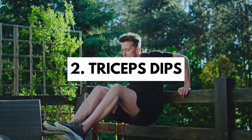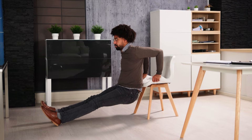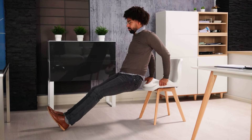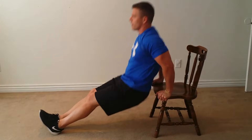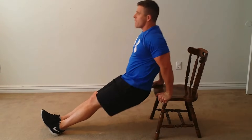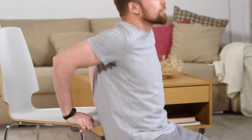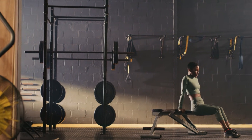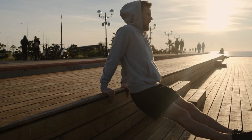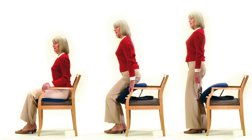Triceps dips are focused exercises that strengthen the triceps, essential for pushing movements, lifting, and maintaining upper body stability. This exercise is especially useful for building strength in the arms and shoulders, facilitating daily activities that require control and muscle endurance. Triceps dips contribute to mobility and help preserve body functionality over the years, promoting longevity and quality of life. The main benefits include targeted strengthening of the arm muscles, increased stability of the shoulder joints, muscle regeneration, and maintaining functional independence — improving simple tasks like getting up from a chair or pushing heavy doors.